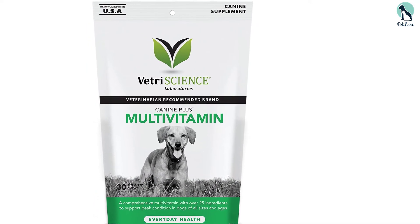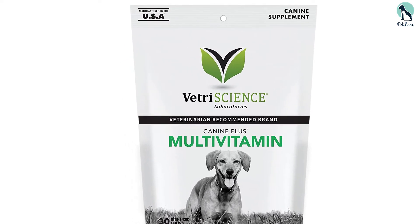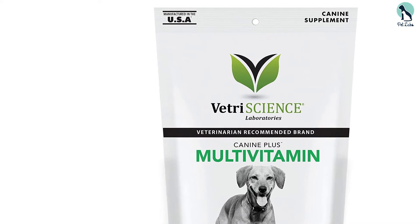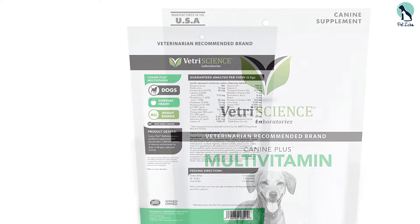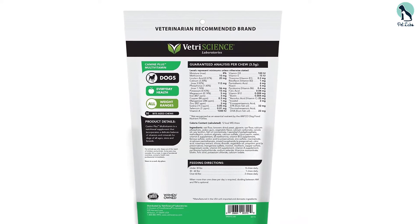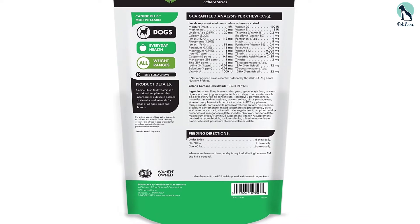Manufactured in the USA, you will find omega-3 and 6, plus calcium, potassium, iron, and vitamins A, D3, E, and B complex. Unfortunately, there is no glucosamine or chondroitin in the formula. Also, be aware that this vitamin is hard to digest. One of the reasons for this is that the first ingredient listed is yeast.